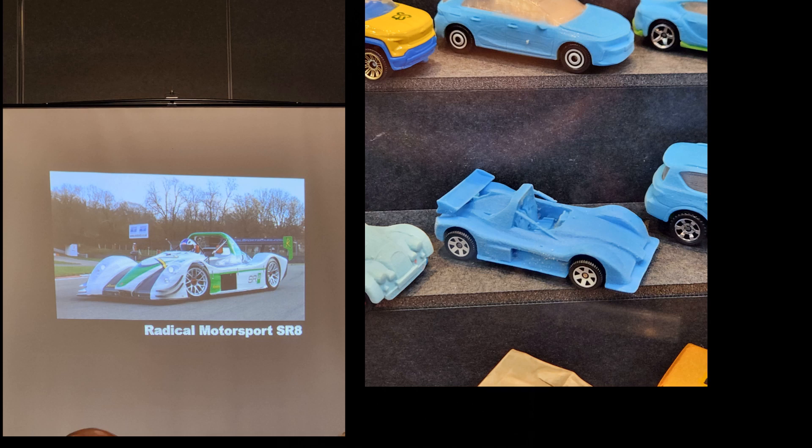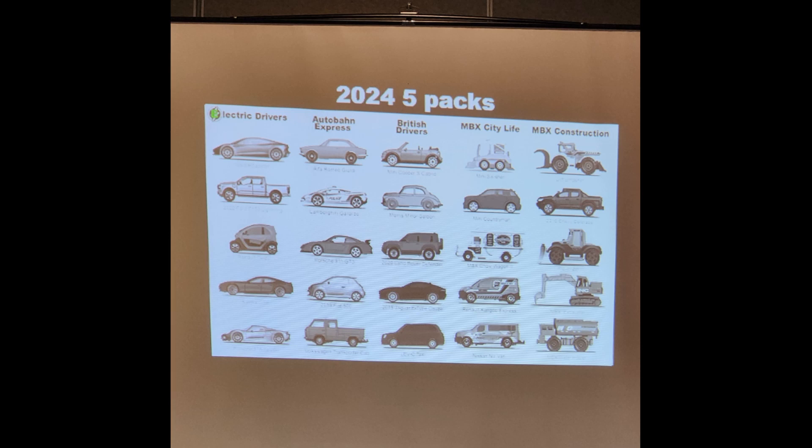Now moving into 2024 five-packs — I don't want you guys to get dead set on the castings right now. The themes look like they're going to be: Electric Drivers, Autobahn Express, British Drivers, MBX City Live, and MBX Construction. The Autobahn looks especially nice because there's a 911 GT3 in there and the Volkswagen Transporter truck, which means there will be two interiors — you'll have to buy two packs. British Drivers — hopefully that Levesque Taxi can have something different because they've released it in black like a bazillion times and it's never changed.